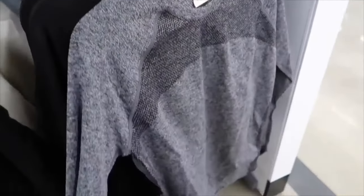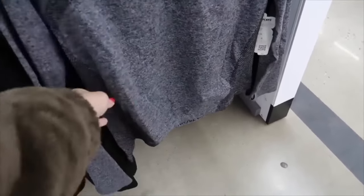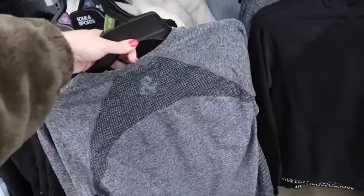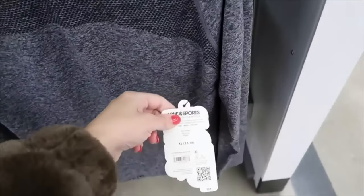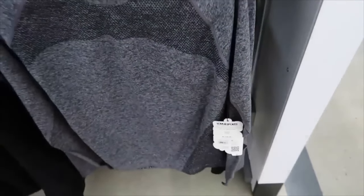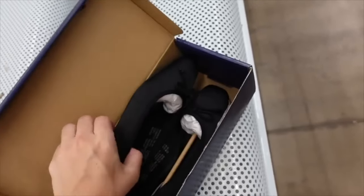Long sleeve tops from Love and Sport have a higher neckline, seamless material, fitted through the wrist with oversized ribbing, thumb hole, and seam detailing through the back. Comes in gray and black — they match back to the seamless leggings. On sale for $14.40.